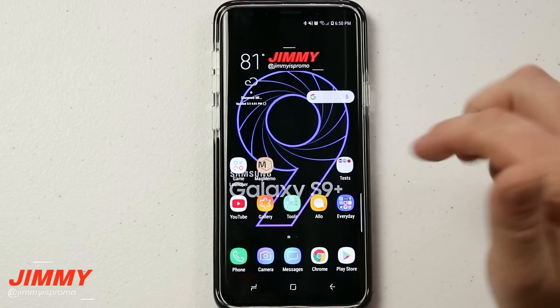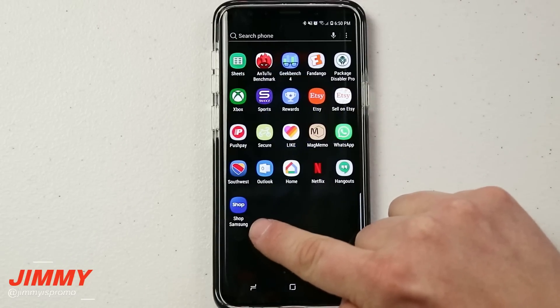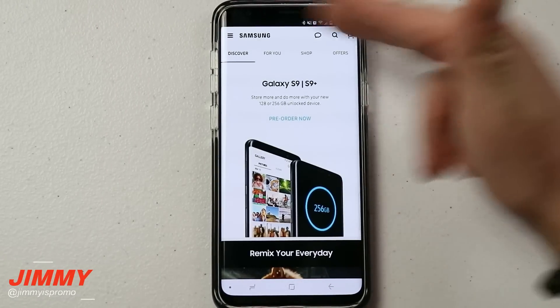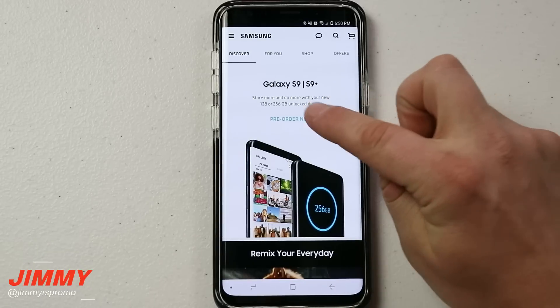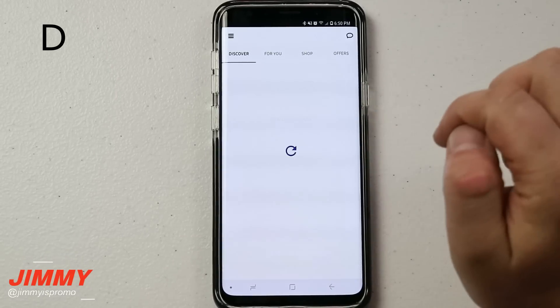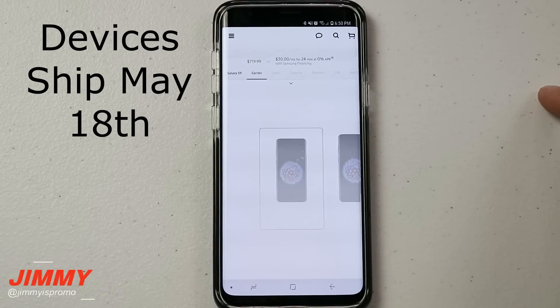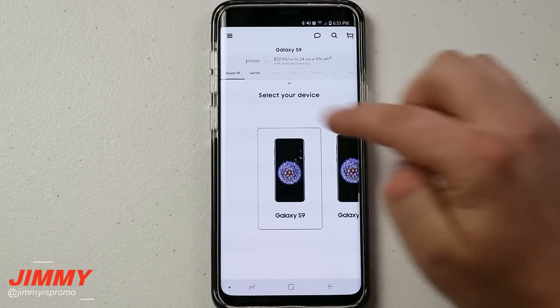You are able to go to samsung.com on your computer or laptop, but there's also an application called Shop Samsung. If you go to the Play Store and type in Shop Samsung, you're able to get all the details and information that's on the normal samsung.com website. On the very top we're going to click on pre-order, and I'll let you know the process on how easy this is and what deals are happening.